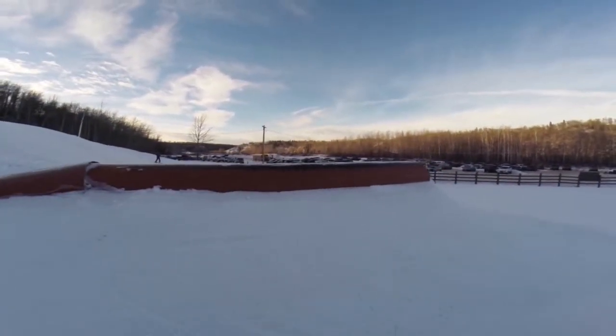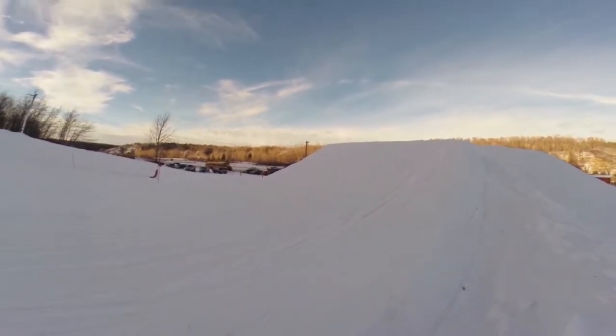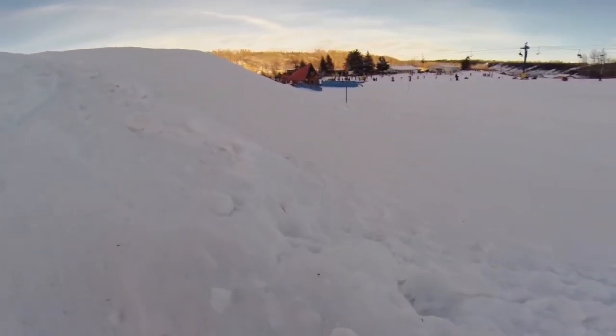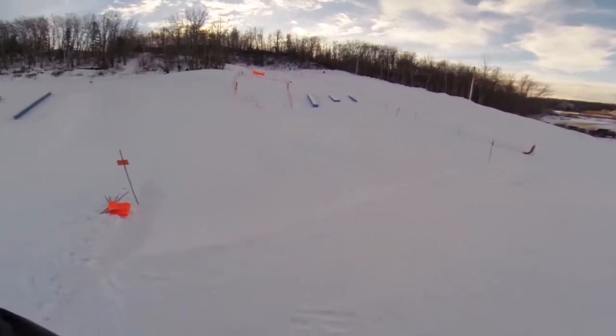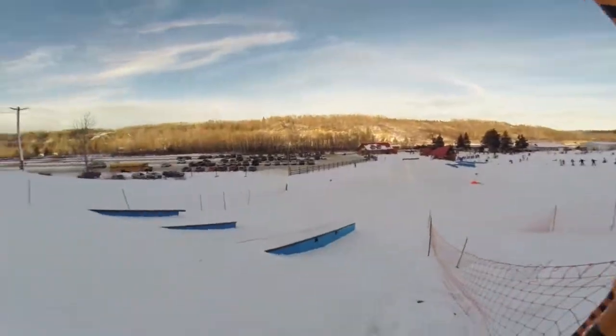In the middle of the park we've got the jump — a 15-foot kicker with a nice little side hit, a little hip transfer, super poppy and super fun.